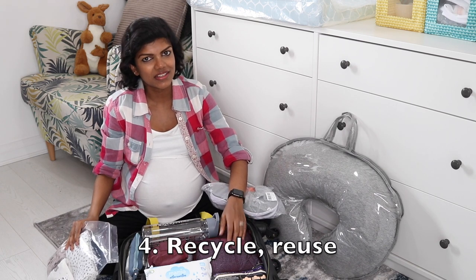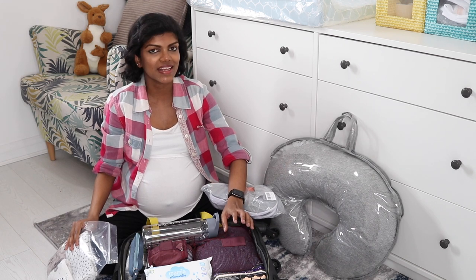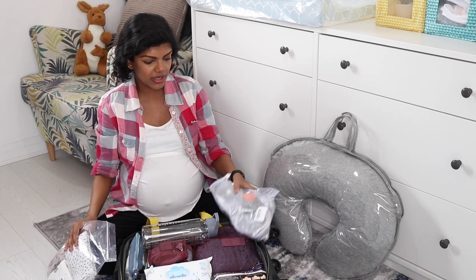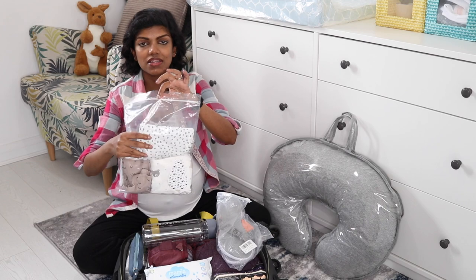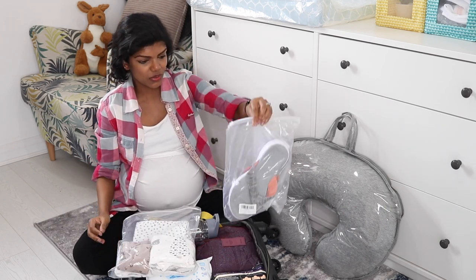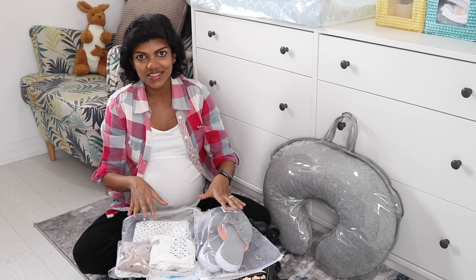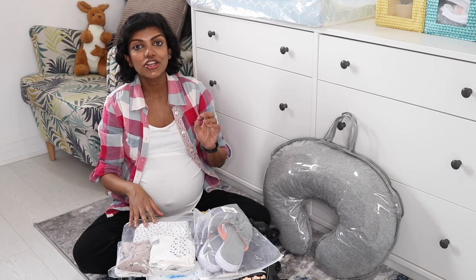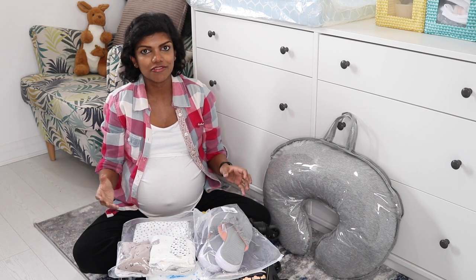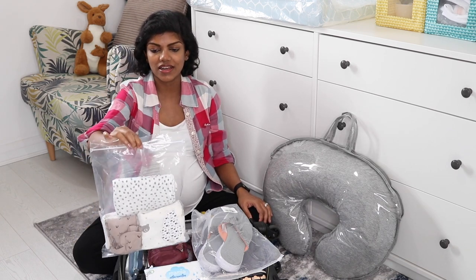These packing cubes are ones I've had for years because I used to travel a lot before the pandemic. I would always reuse ziplock bags that come with clothes you buy because you don't need to waste money buying more plastic bags and you're not adding to pollution or landfill either. These kinds of things come in so handy.